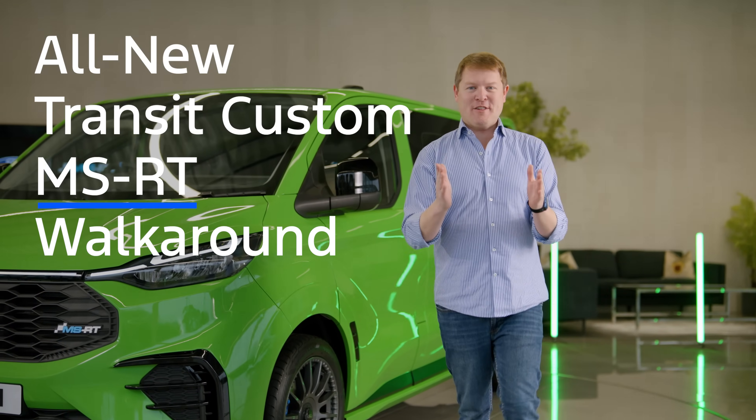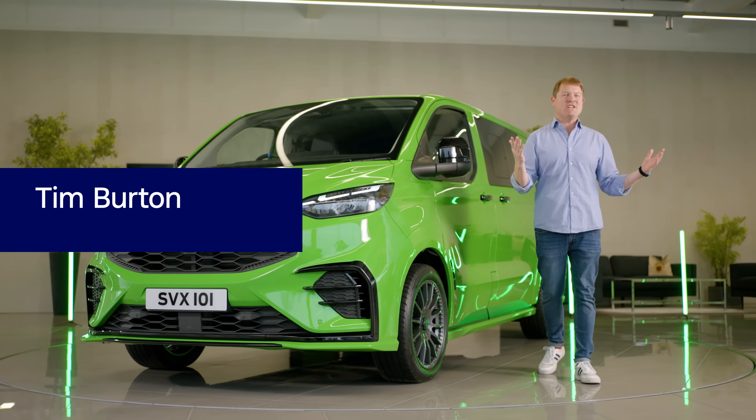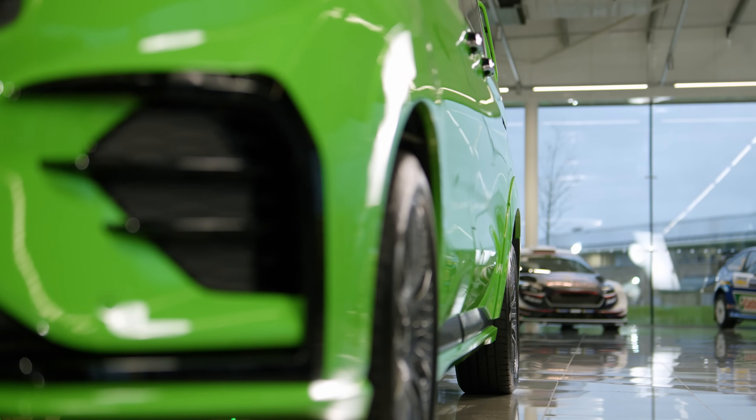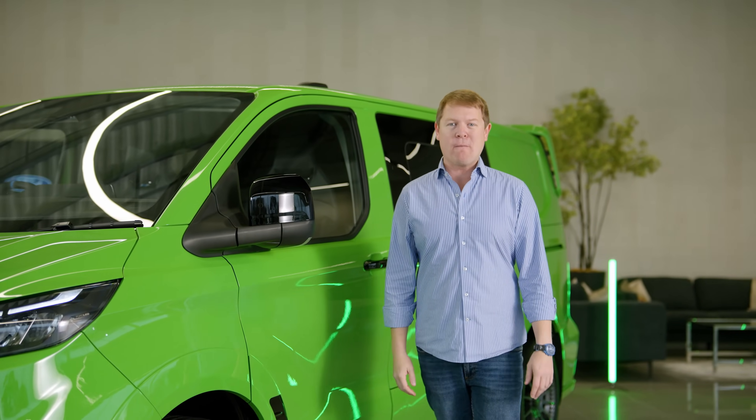This is the all-new Transit Custom MSRT from Ford Pro, the pinnacle of the latest generation of Europe's leading one-ton van. With motorsport heritage, Ford's Transit designers and engineers have worked with the specialists from MSRT and their connections to M-Sport's motorsport program.